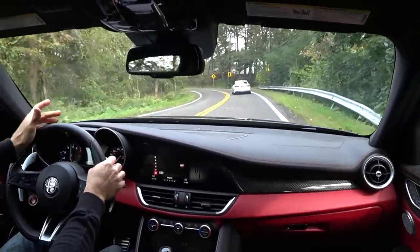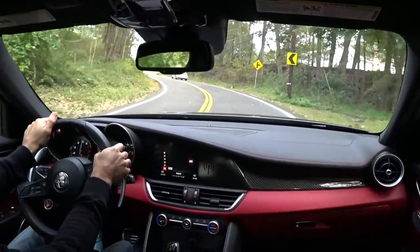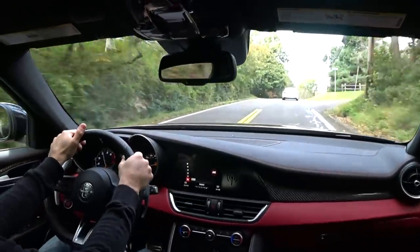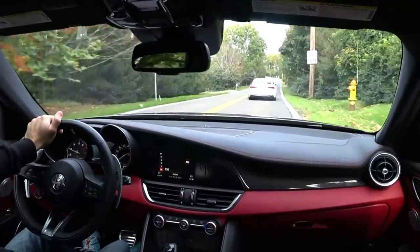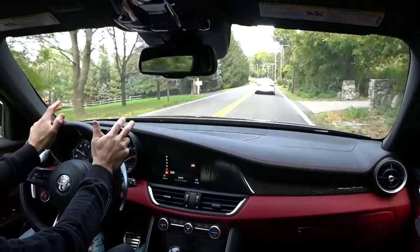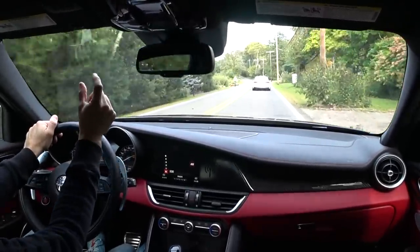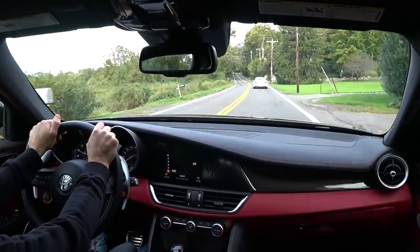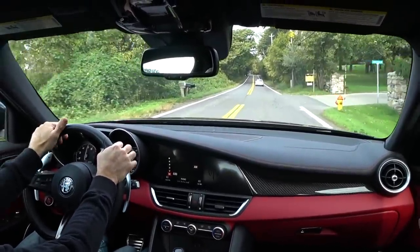Everywhere I go I just want to let the car go and carve the corners. You hit redline so quickly in this car — you really have to be on your game with shifting at the right RPM. The car is still in break-in mode because when you put it into race mode it says break-in mode active, so I'm sure the car is going to get a little more lively when I get some more miles on it.